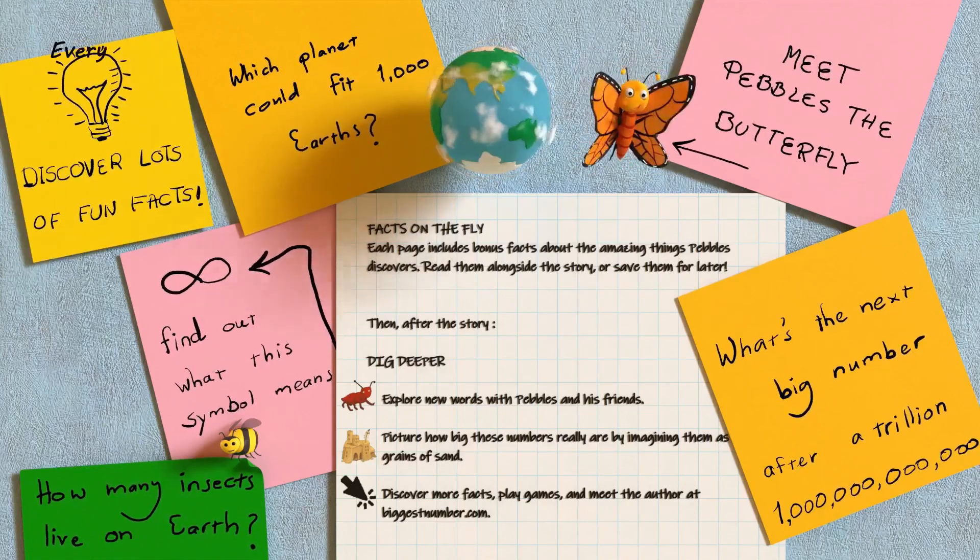42. But today he stopped short. "It's always the same small numbers," he thought. "Four wings. Six legs. Four wings. Two eyes. And 42 flowers. There must be bigger numbers out there — bigger than tens and hundreds, even thousands. But what's the biggest number?"